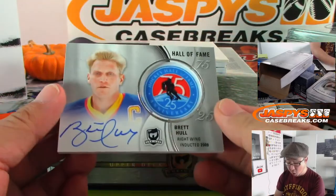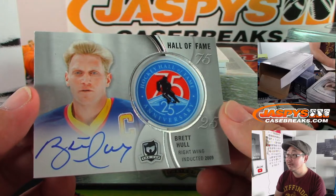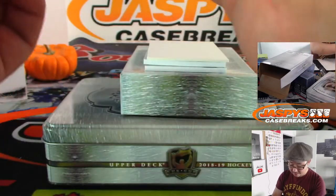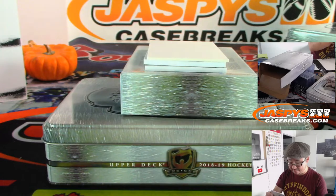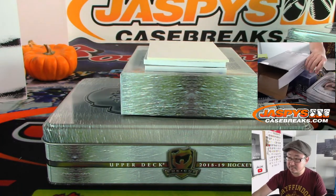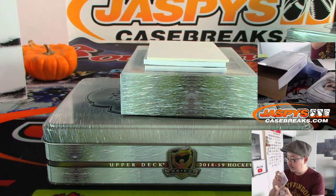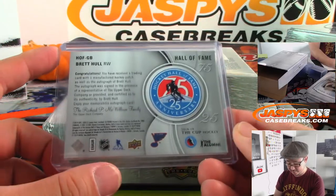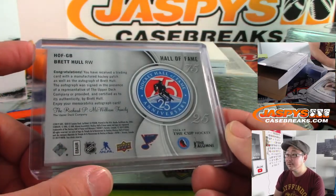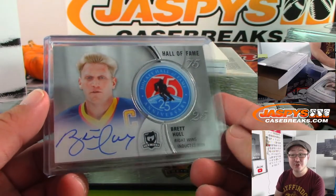We have Brett Hull — I've heard of him. Hockey Hall of Fame 25th anniversary and you got his autograph. That's pretty nice — St. Louis Blues, Rich Schmidt.